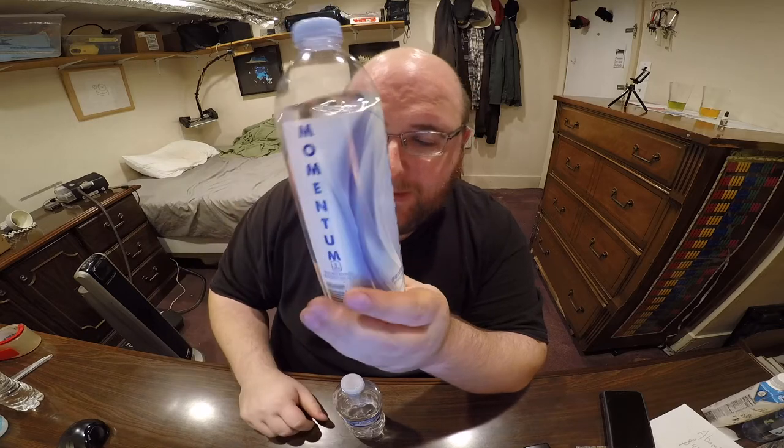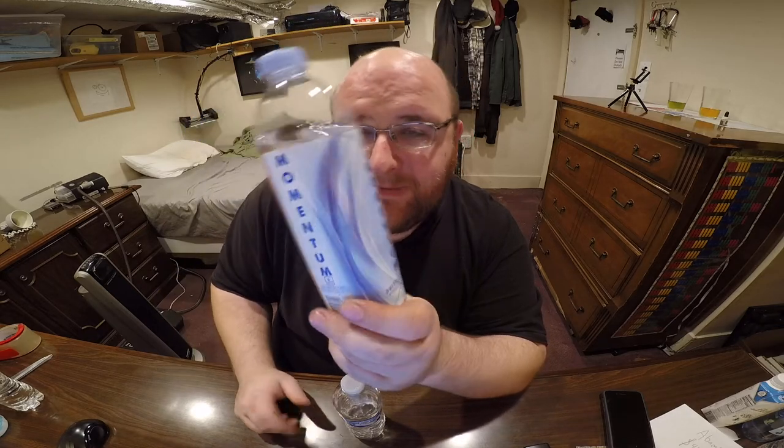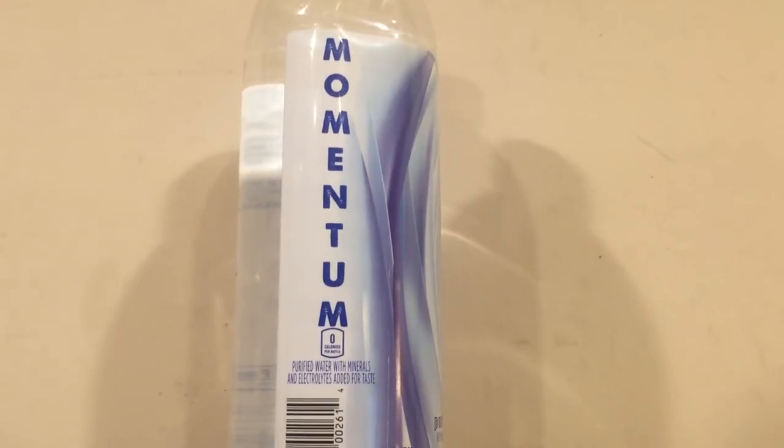The most interesting thing is there's an opening you can see through one part of the bottle with the logo around it. And I mean, Momentum — that's a fine name. It's like, it gives you momentum to run faster or something. It's fine, there's nothing wrong with that. It's just very, very bland.